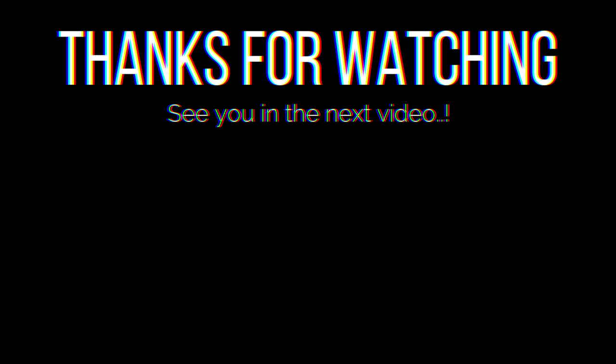Subscribe and ring the bell for more interesting videos. Thanks for watching. See you in the next video.